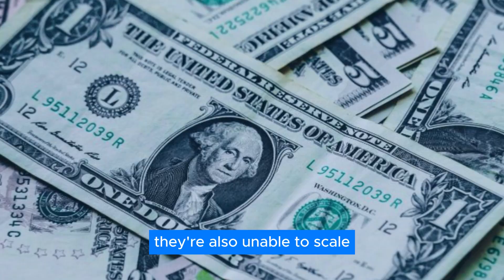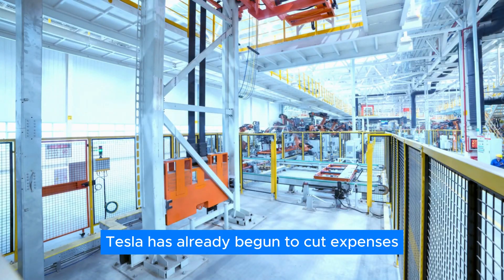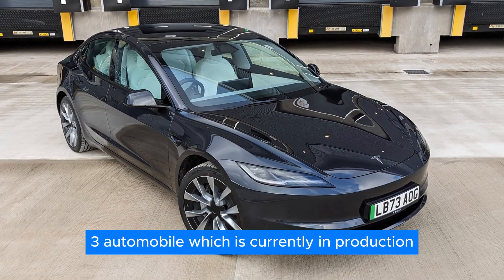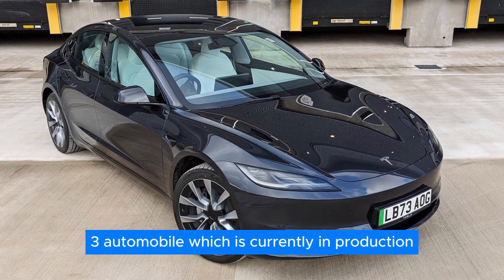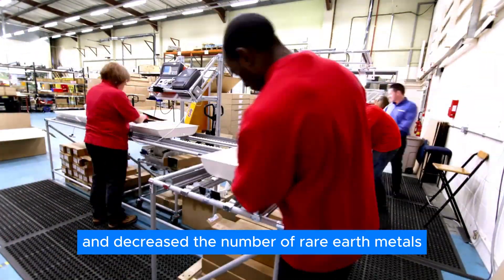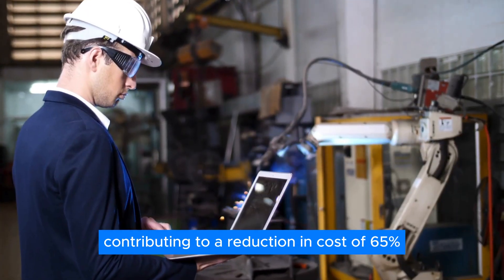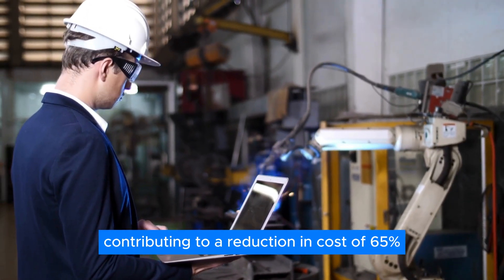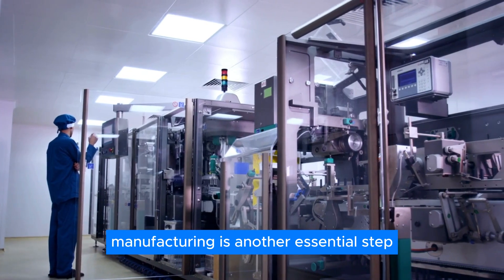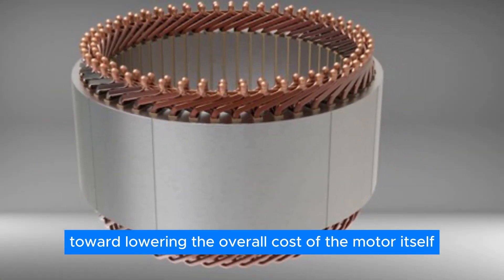These factors also limit scalability. However, Tesla has already begun to cut expenses associated with the motor used in their Model 3. They slashed the weight of the motor by 20% and decreased the number of rare earth metals used in production by 25%, contributing to a reduction in cost of 65%. Making improvements to the hairpin motor manufacturing process is another essential step toward lowering the overall cost of the motor itself.